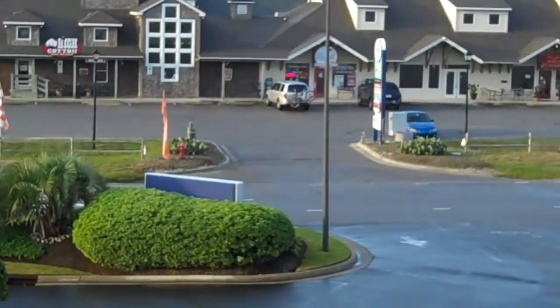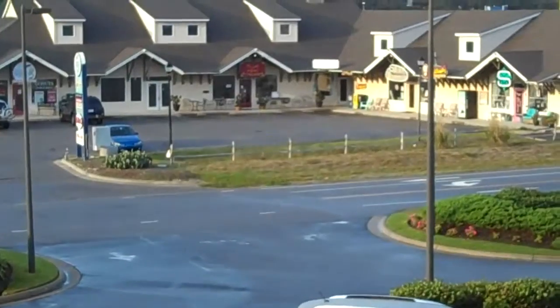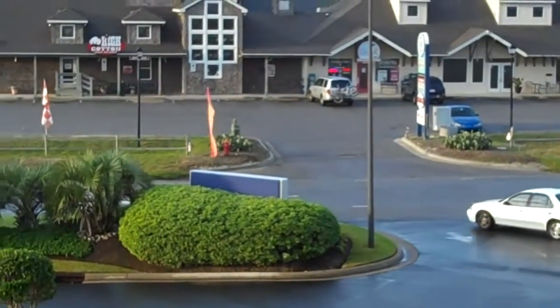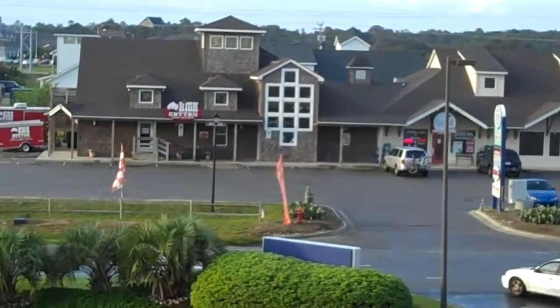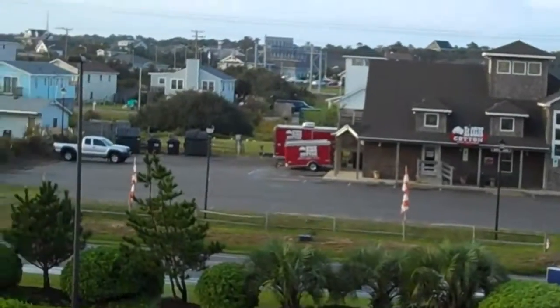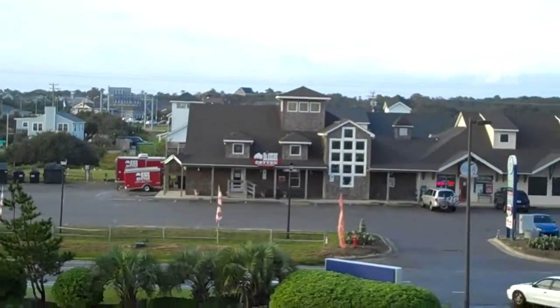There's like a deli. I think there's a place to rent bikes. A donut breakfast shop kind of right there. And then around the corner there is the main highway. So you're really close — it's a very, very convenient location.